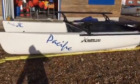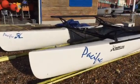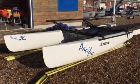So if you're interested in buying a nice Hobie Cat Pacific, give Michael a ring. Details to follow.